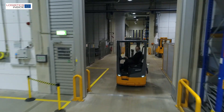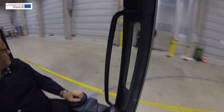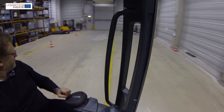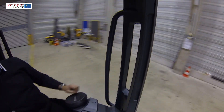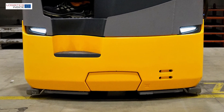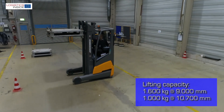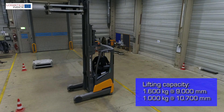Working with the ETV 216i has remained largely unchanged. The electric steering is highly predictable and even improved in fast turns. To compensate for the lighter battery weight, Jungheinrich has added a front weight providing a better center of gravity. Doing this, the residual lifting capacity has been increased to 1000 kg at 10.7 m lift height.